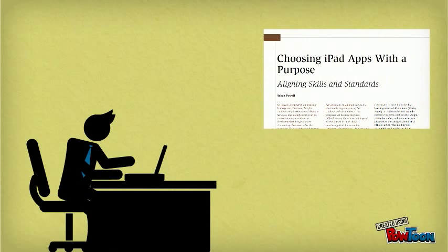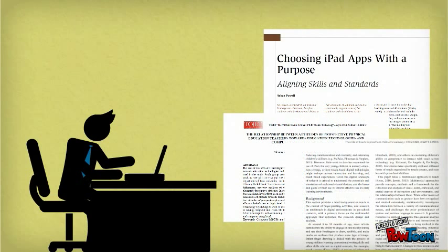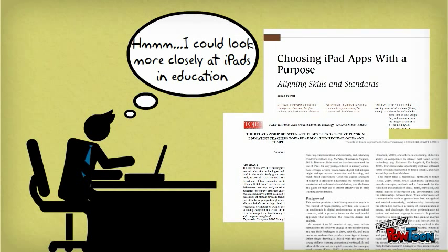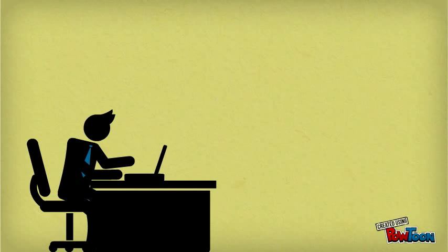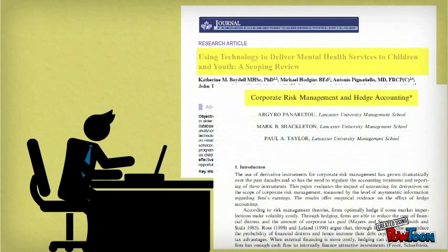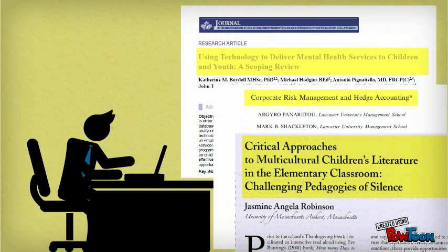As a student, you will use articles from scholarly journals as sources in research papers and to guide your own research ideas. In the workplace, scholarly research will influence your daily life as new research findings are uncovered, revealing advances in areas like healthcare and technology or best practices for business or even teaching elementary students.